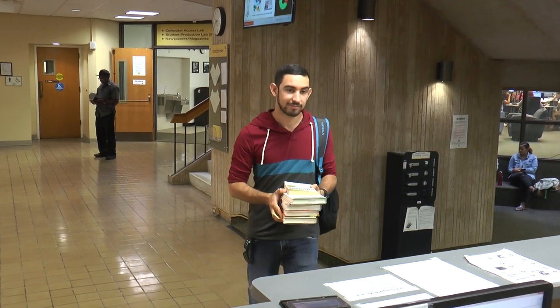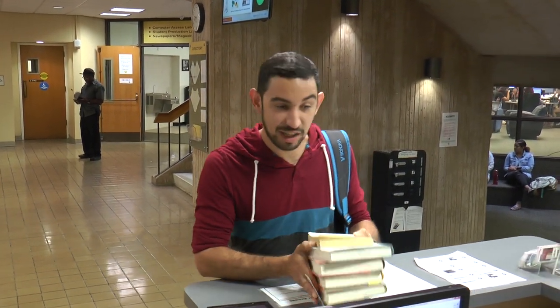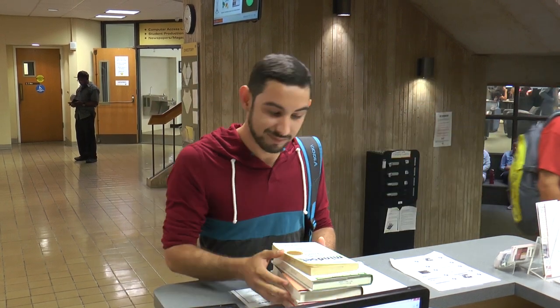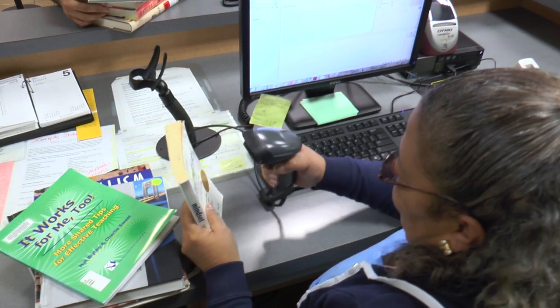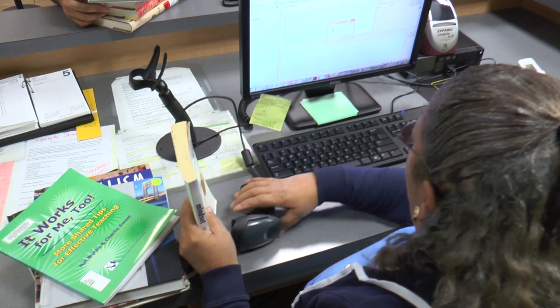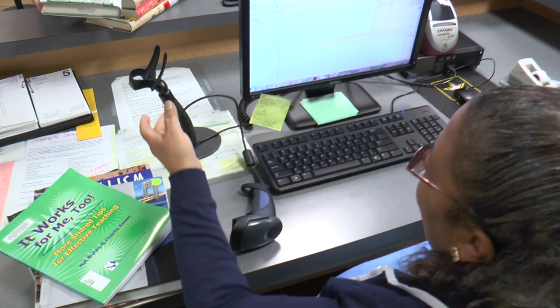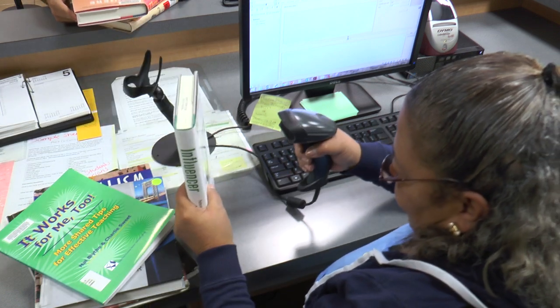At the checkout desk, you can borrow up to 25 items at a time from the library with your Valencia ID card. Most items check out for three weeks. Textbooks, equipment, and devices are available for shorter periods, ranging from two hours to seven days, depending on the item.